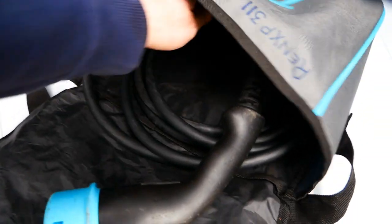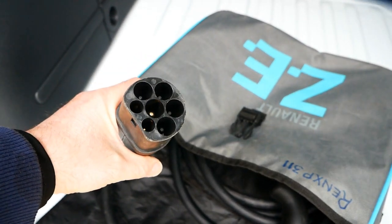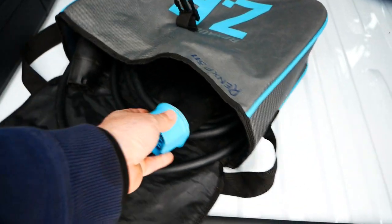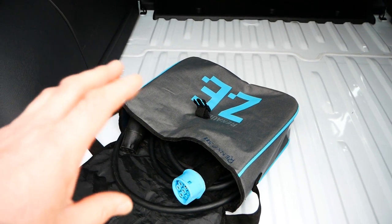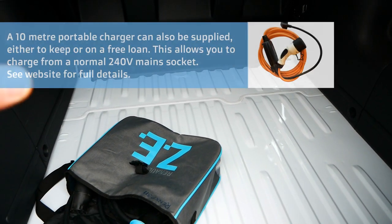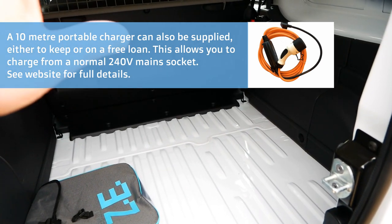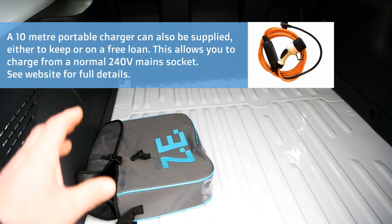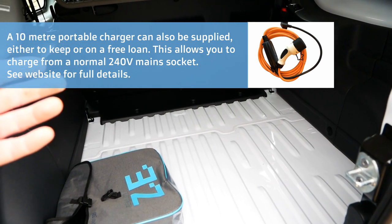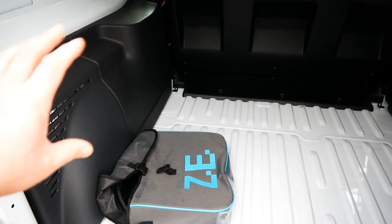This is an AC Type 2 to Type 2 cable — that's the end you have on all charging posts and home and workplace chargers. They're all Type 2, and then this end is Type 2 as well to go in the front of the van. I can also supply a portable charging cable, often called a granny cable, which allows you to charge from a normal mains socket. That will take longer as it can only draw 2.3 kilowatt, whereas a proper charger draws seven kilowatt. It's handy if you're on site or until you get a proper wall charger installed — but ultimately you will want to get a wall charger installed.